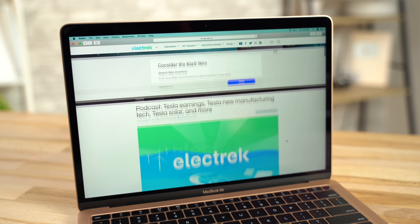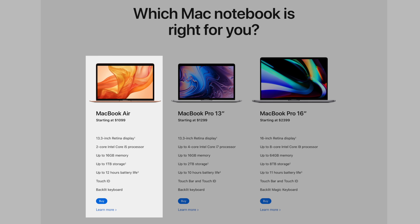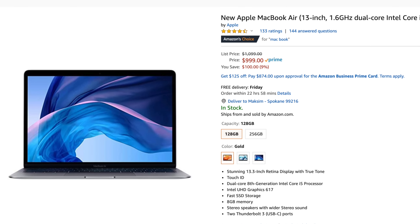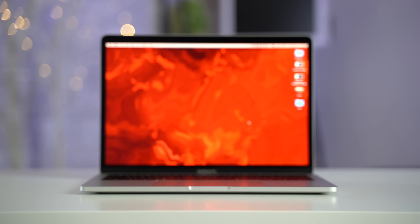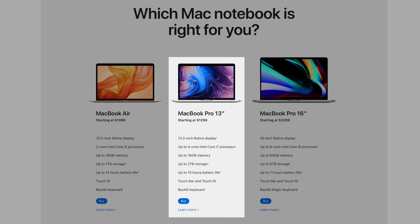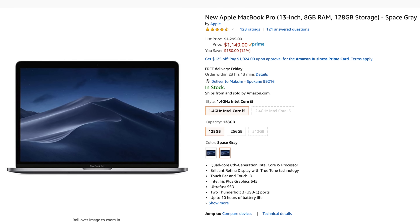If you're a user who does simple stuff like web browsing, school or business work, or using web-based apps, we recommend just going for the base 2019 MacBook Air, which is now on sale on Amazon for only $1000. Now if you do a little bit of photo or video editing, maybe some rendering, programming or producing any kind of content, you'll definitely see the benefits of the MacBook Pro. So you should go with the base 2019 13-inch MacBook Pro, which is also on sale for only $1150 on Amazon.